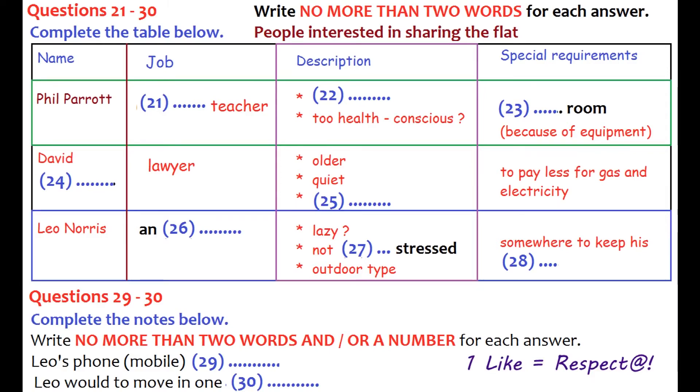Before you hear the rest of the talk, you have some time to look at questions 26 to 30.